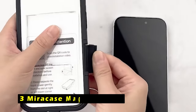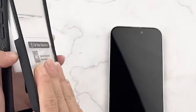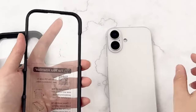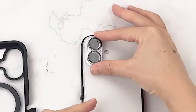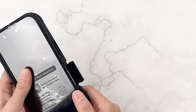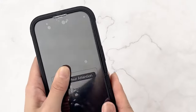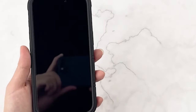At number 3 is MiraCase magnetic case. The MiraCase magnetic case for the iPhone 16 Plus offers a robust and stylish solution for safeguarding your device. With its built-in screen protector, you can enjoy a scratch-free and bubble-free touchscreen experience without sacrificing sensitivity. The case's military-grade drop test certification, coupled with its dual-layer construction, ensures comprehensive 360-degree protection against accidental bumps and drops. Additionally, the included 9H tempered glass camera protector provides added security for your phone's lens.